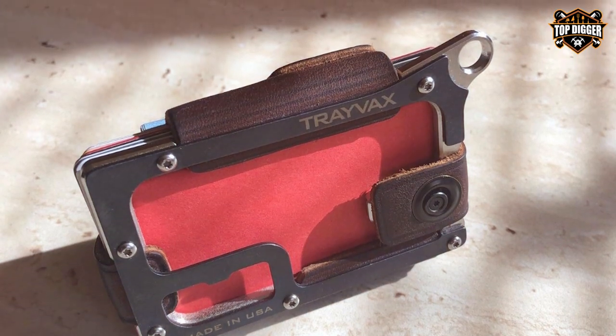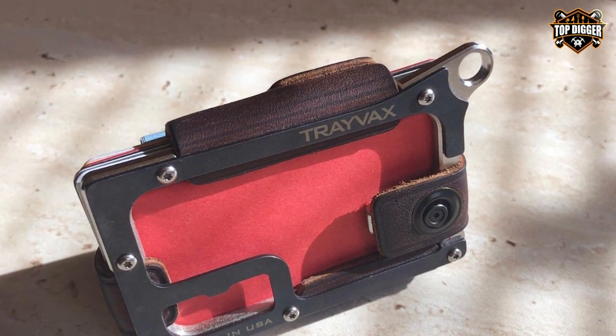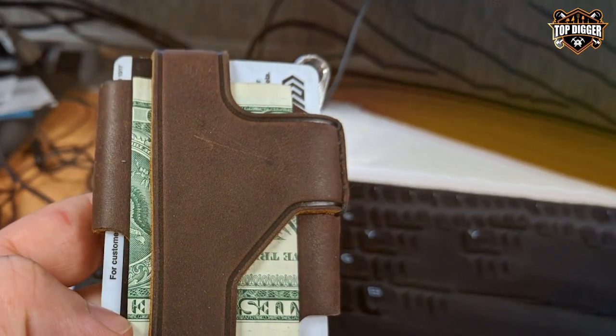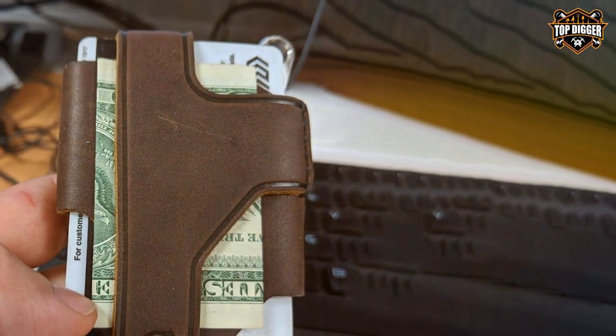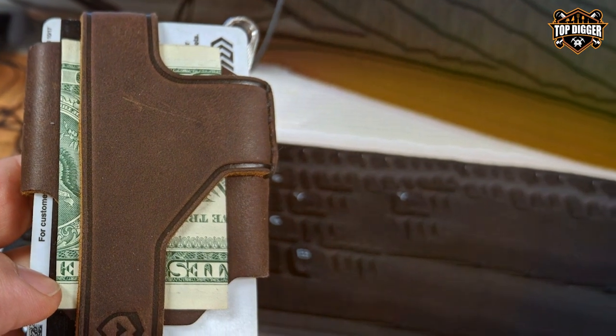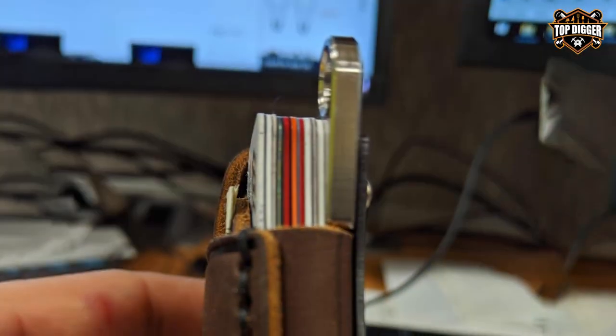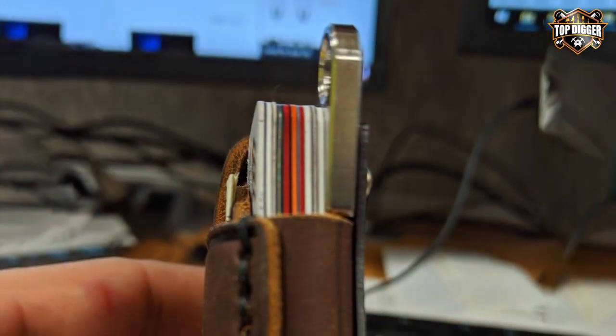The Contour can hold up to 13 cards and features an RFID blocking layer for added security. Its minimalist profile ensures it fits comfortably in your pocket without creating unnecessary bulk. Whether you're an outdoor enthusiast, a minimalist, or just someone who appreciates quality craftsmanship, the Trayvac Contour Minimalist Wallet is a perfect choice.